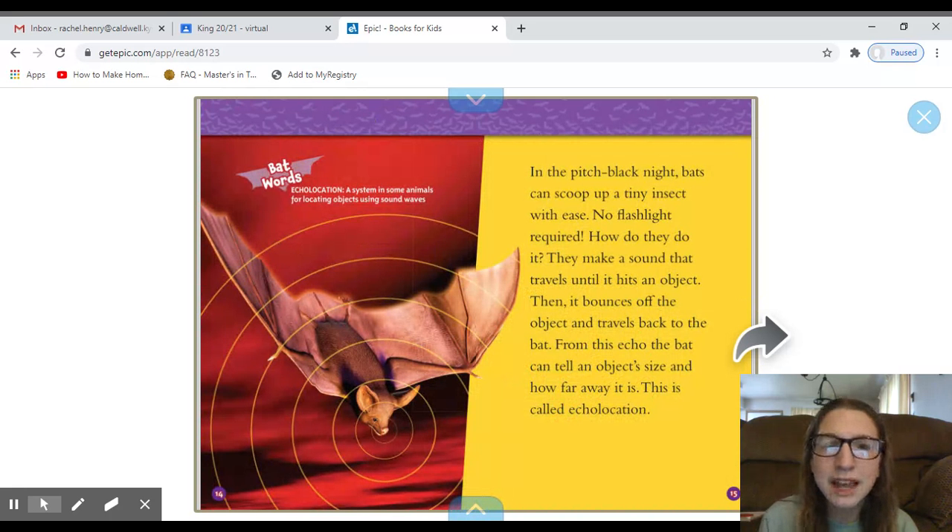In the pitch black night, bats can scoop up a tiny insect with ease — no flashlight required. How do they do it? They make a sound that travels until it hits an object. Then it bounces off the object and travels back to the bat. From this echo, the bat can tell an object's size and how far away it is. This is called echolocation. Pretty cool.